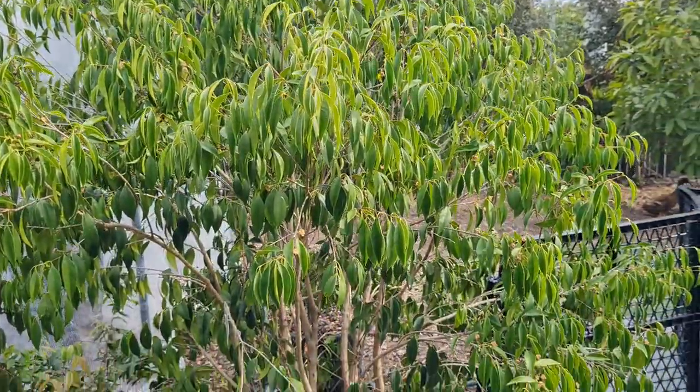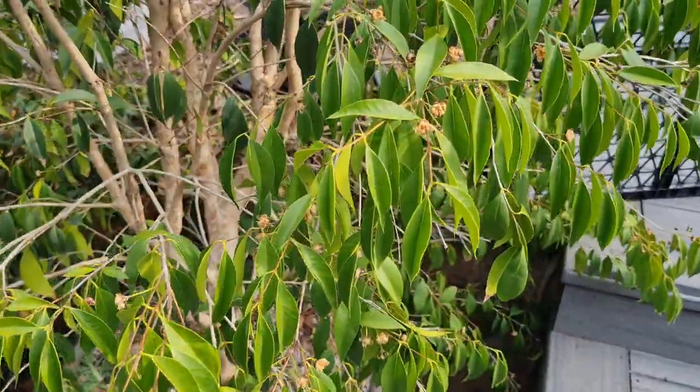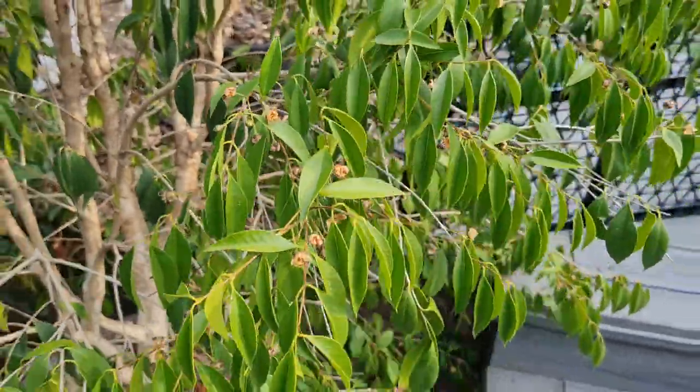Yeah, so that's just a little quick look at the Ceylon Hill Gooseberry and the Kwabiju. Cool guys, catch you next time.